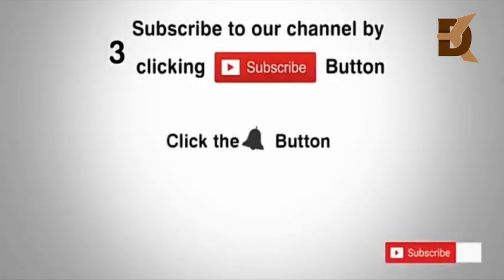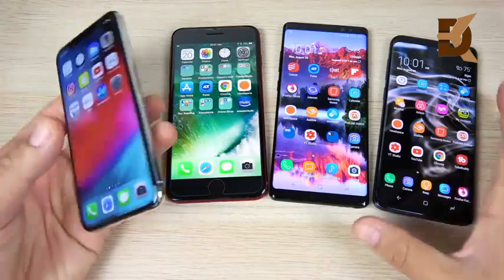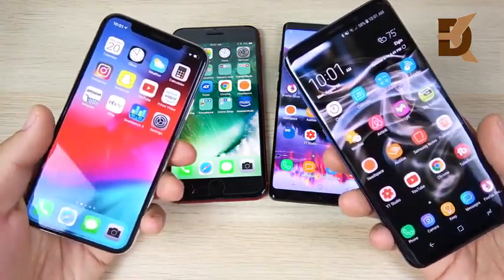Subscribe to our channel by clicking the subscribe button, click the bell button, and enjoy the latest uploads from our channel. Today we're discussing the iPhone and Samsung in the camera area — which one should you buy this year?